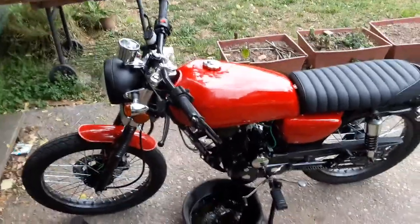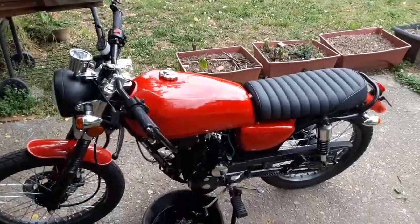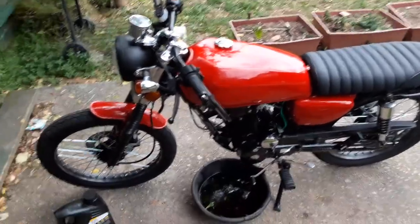Hey guys, this is your boy Kaizo, and I got a special treat for you guys right here. This right here is the DF250 RTG.